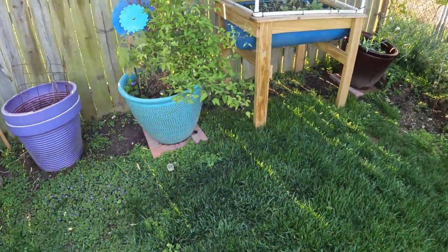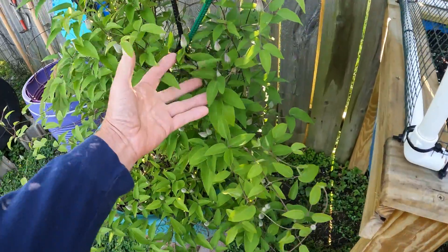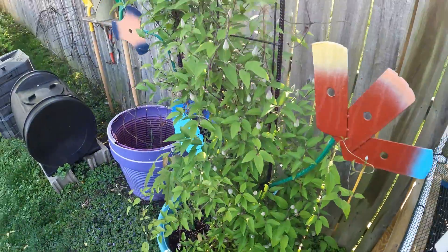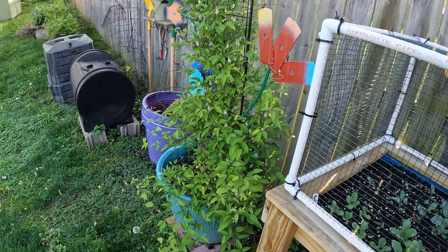This is the clematis — you can see it's just full of blooms. It's going to explode in color in a week or two, or less.